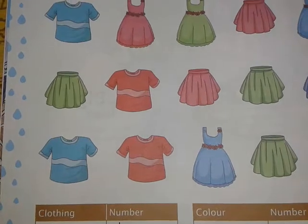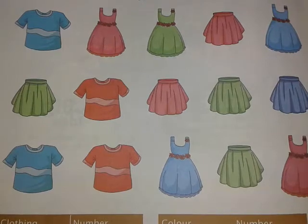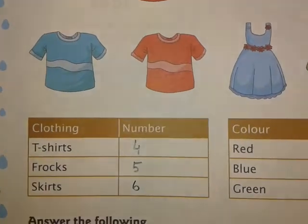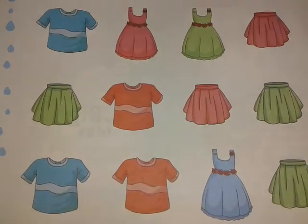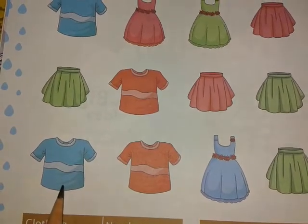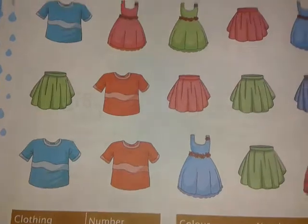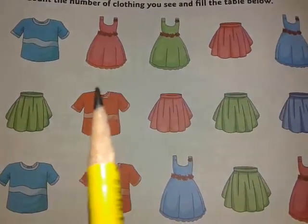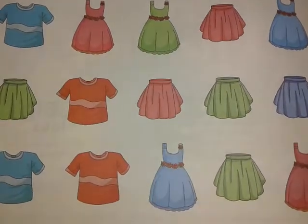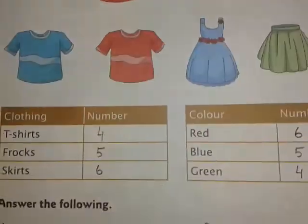Coming to the next page, page 156 — two tables are given. The first table shows the number of t-shirts. You can see one blue t-shirt, two red t-shirts, and one blue t-shirt again, so that's four t-shirts. Number of frocks: count them — red, blue, red, blue, green — there are five, so it is written here five. Number of skirts: there are six, so it is written here six.